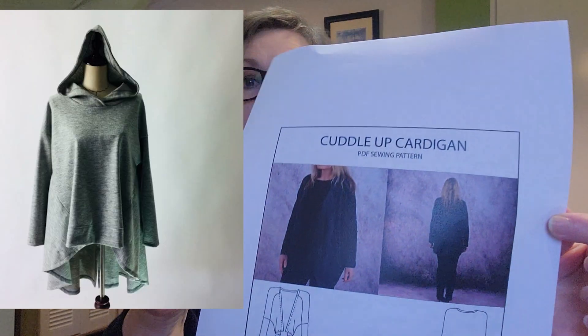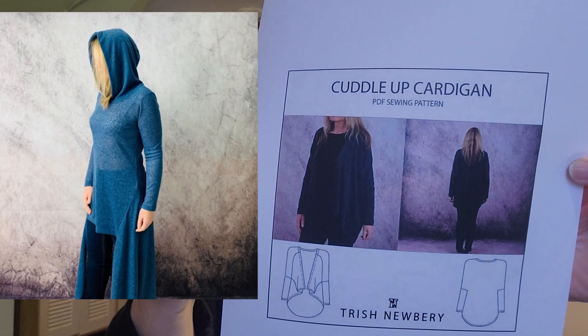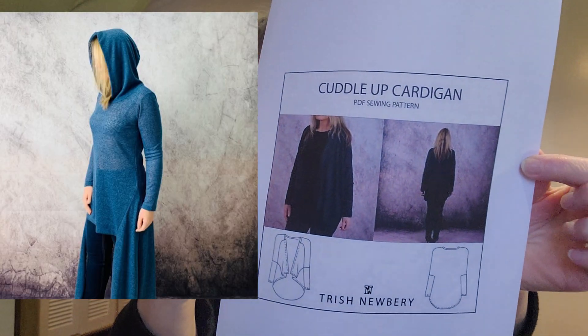I love it. I have worn it a lot since I made it. That is the Cuddle Up there — got some interesting design lines on it.